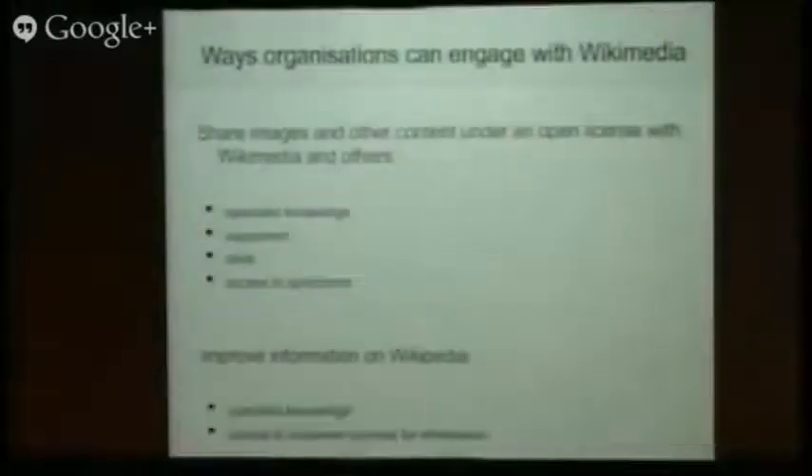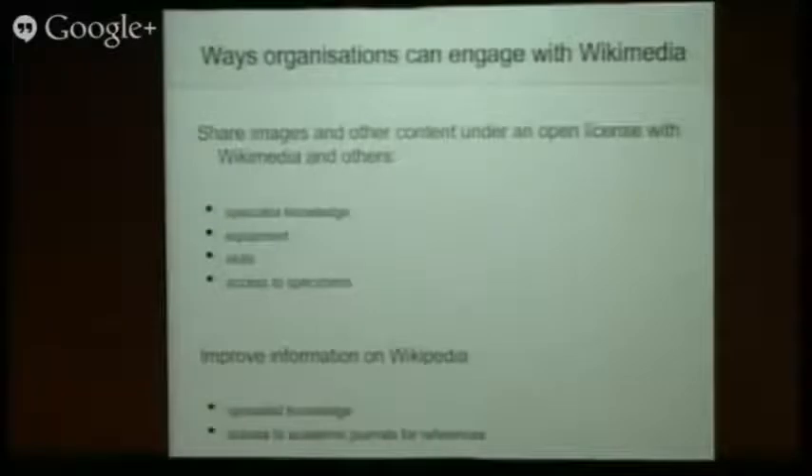So, ways in which the Natural History Museum and any other organization can engage with Wikipedia — sharing its content is the main thing, really. You've got specialist knowledge and equipment. We saw the amazing images, and the kind of stuff that Gordon's doing with the CT scanner and everybody else doing the digitization. This is where a lot of people could see your images. It's also the skills to use the specialist equipment — obviously, I don't know anybody who has an electron microscope in their house. There's also access to the specimens as well, and obviously the general public can't come in and digitize them themselves. You can also improve information on Wikipedia — I'd love to teach you how to edit Wikipedia, but just please come and talk to me.